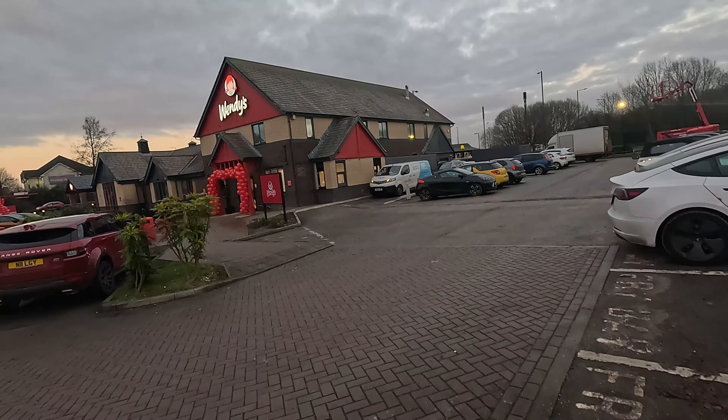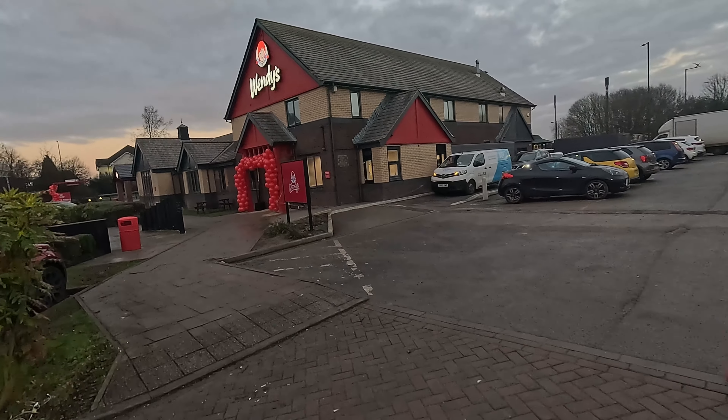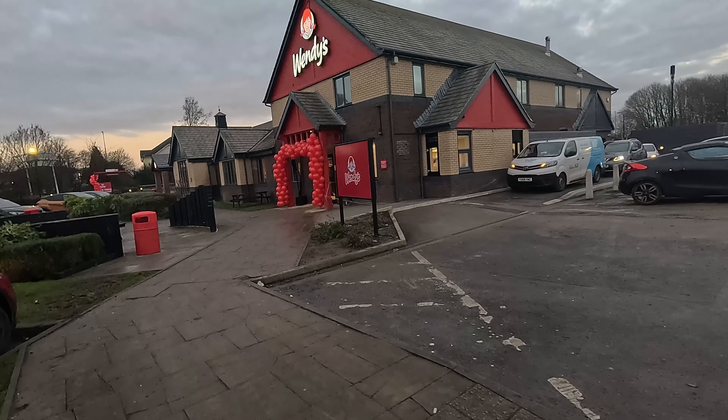This Wendy's has got a Sega Arcade in here, and it's literally only just opened today so we're really excited to get inside.